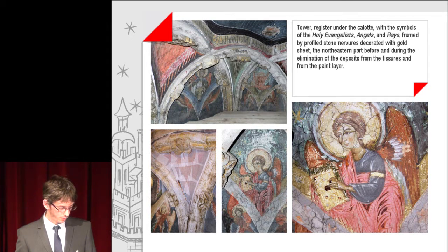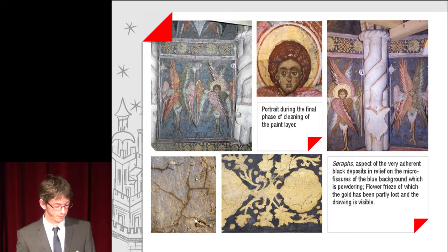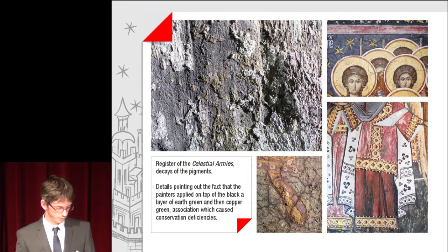The north-eastern part before and during the elimination of deposits from the fissures and from the paint layer. A portrait during the final phase of cleaning — seraphs with an aspect of very dense black deposits in the relief and the microfissures of the powdery blue background. A flower frieze in which the gold has been partly lost and the drawing is visible. In the register of the celestial armies, decays of the pigments are noted: the painters applied on top of the black a layer of earth green and then copper green, an association which caused conservation deficiencies.